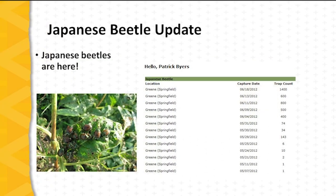Japanese beetle trap catches began in May in Missouri. This is data collected in Greene County, Missouri in 2012. The first trap catch was on May 7th, and the numbers remained quite low until early June. Beginning June 4th, we began to see much higher trap catches, and by mid-June we were catching over a thousand beetles per trap per day.